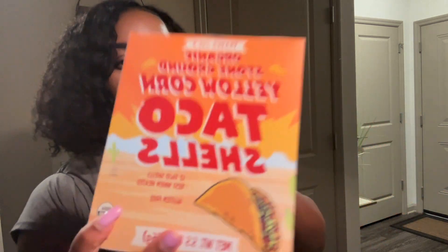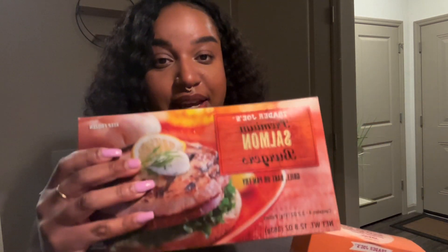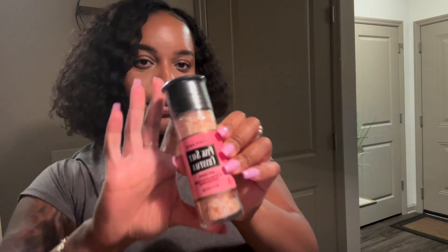Back to the grocery haul — the next thing I got was the organic stone-ground yellow corn taco shells. One day this week I plan on taking the salmon burger, cooking it, chopping it up into small pieces, and trying it in the taco shells for a little salmon taco night. I'm really excited to try that out.